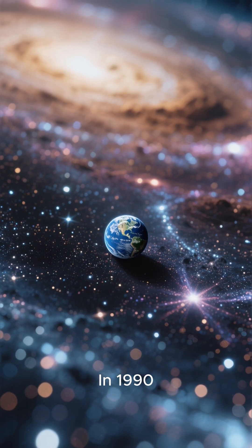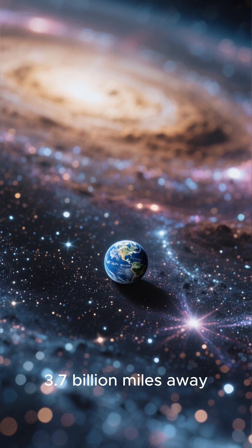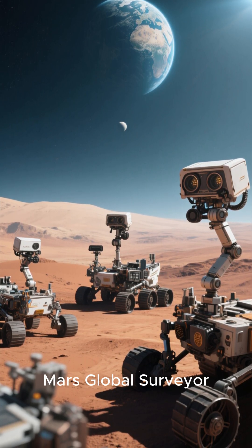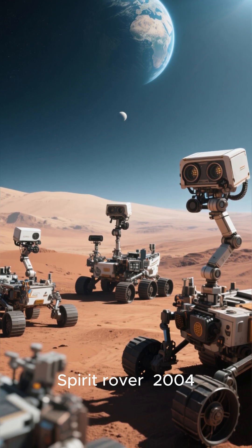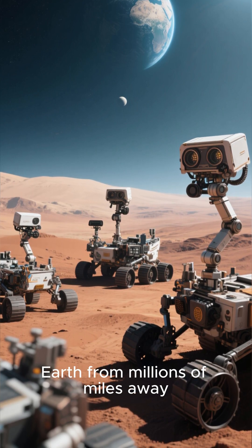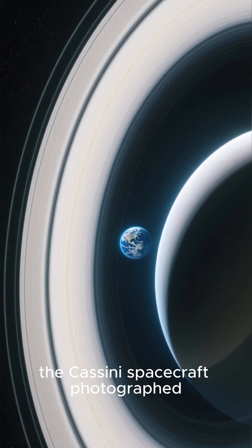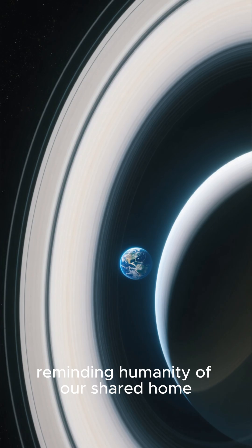In 1990, Voyager 1 also took the legendary Pale Blue Dot image from 3.7 billion miles away. Mars missions continued this theme — Mars Global Surveyor (2003), Spirit Rover (2004), and Curiosity Rover (2014) all captured Earth from millions of miles away. From Saturn in 2013, the Cassini spacecraft photographed Earth in 'The Day the Earth Smiled,' reminding humanity of our shared home.